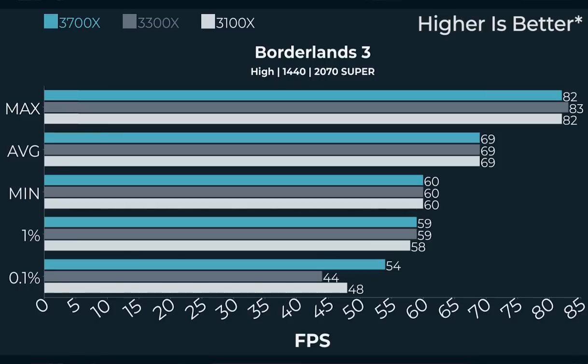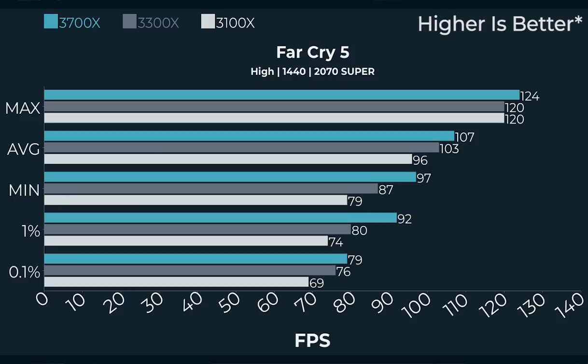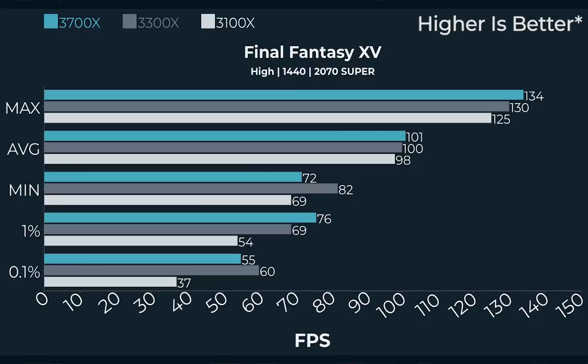Let's move up to 1440p. Borderlands 3 at 1440p is basically 69 FPS average across all three CPUs. Far Cry 5 shows a better picture at 1440p: the difference is 107 FPS with the 3700X down to just 96 FPS with the 3100 — still over 100 FPS worst case. At 1440p, the CPU matters a bit less. Final Fantasy XIV at 1440p is basically a wash — the 1% and 0.1% lows are worse on the 3100, but average frame rate is about 100 FPS across the board, certainly within margin of error.